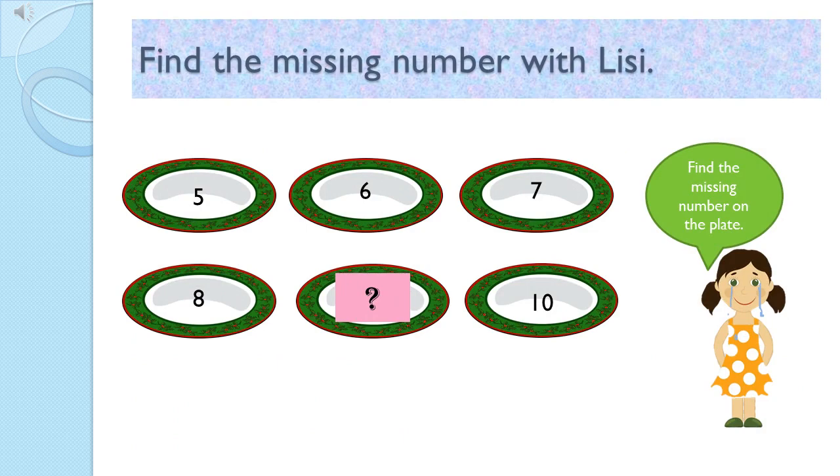I can't see a number on my plate. Friends, can you please join with me to find the missing number? Oh, children, Lizzie is very sad. She can't see a number on her plate. Let's help her to find her missing number.